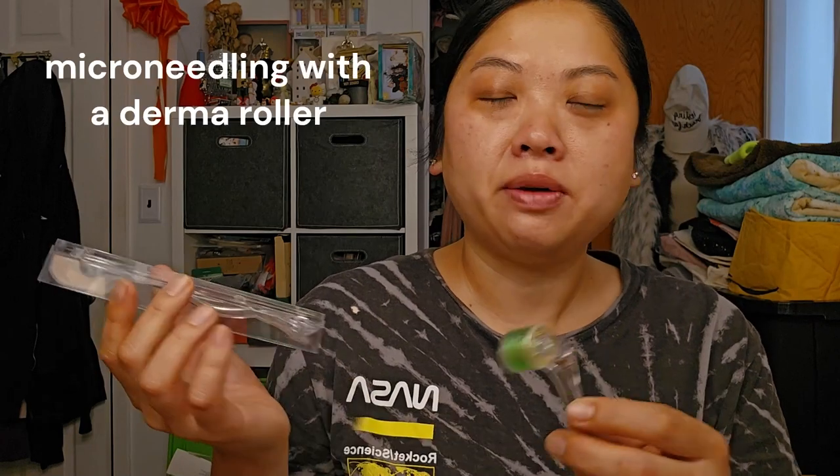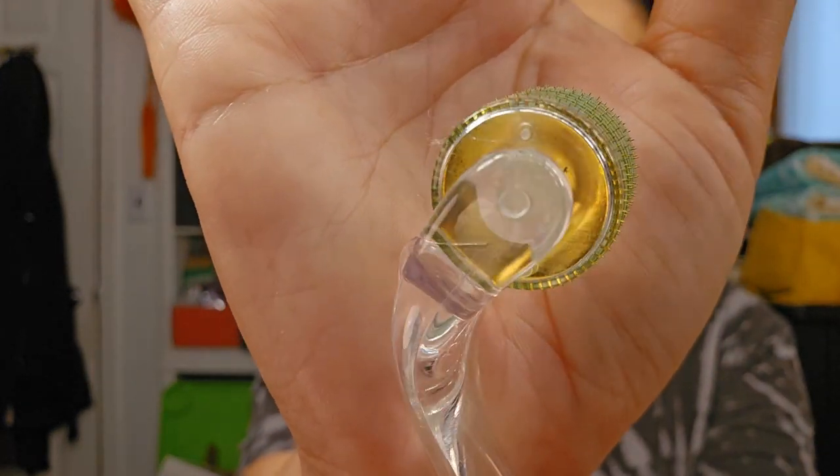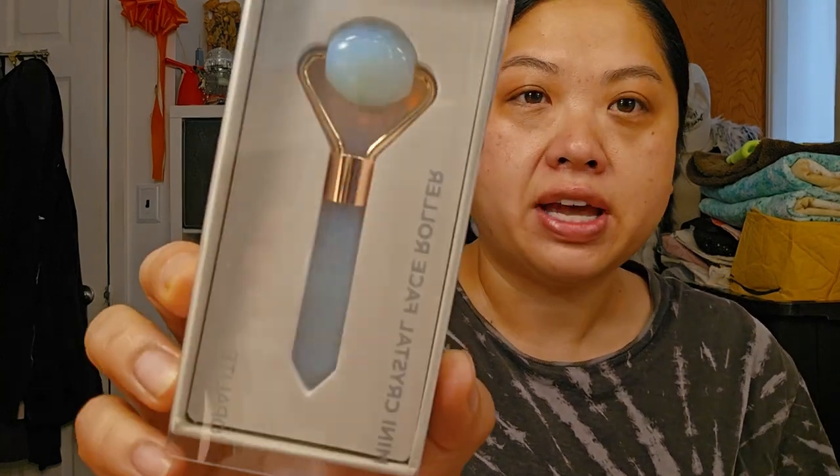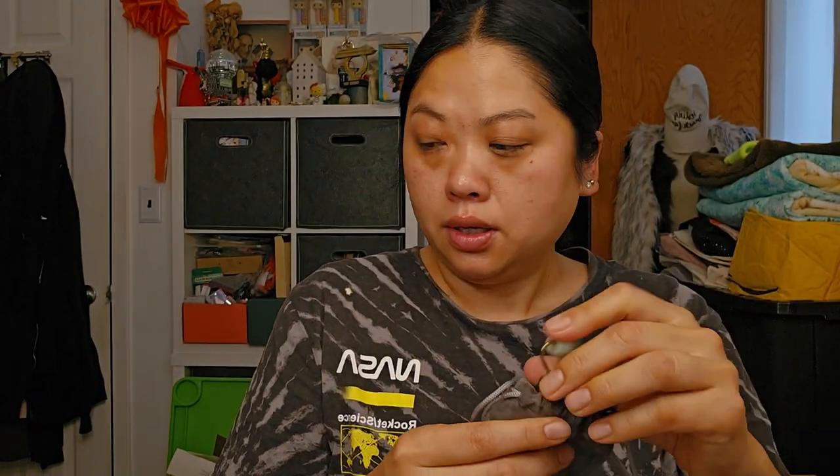I also have this microneedling roller — it has little needles on it and it does hurt when you use it, but I want to put it back into my routine. And I have a few rollers: an ice roller in the refrigerator — two kinds, one you fill with water and one without — plus a regular roller and one my friend got me. I use these tools not all the time, just when I remember, but I find them useful. It's all part of enjoying the routine.